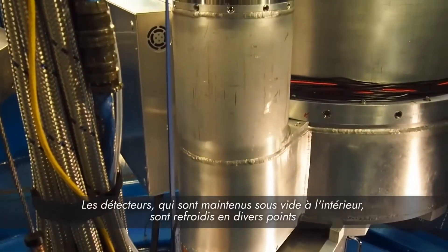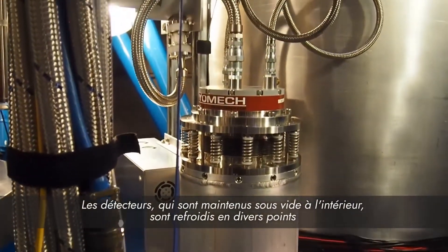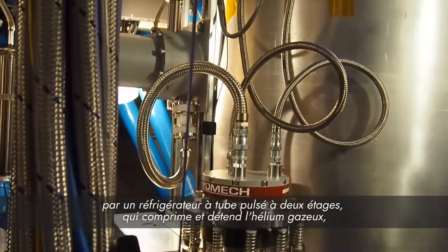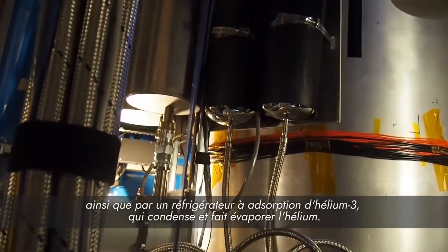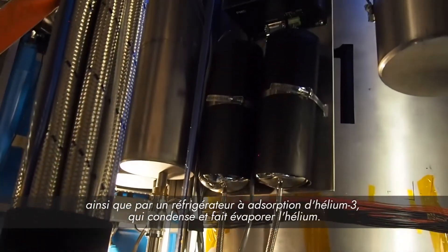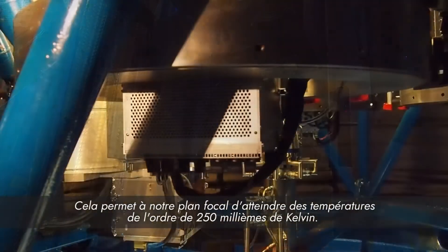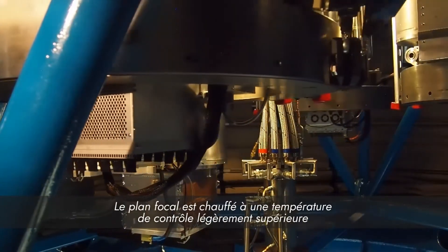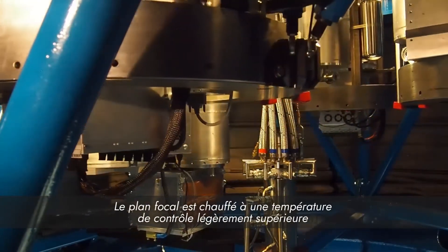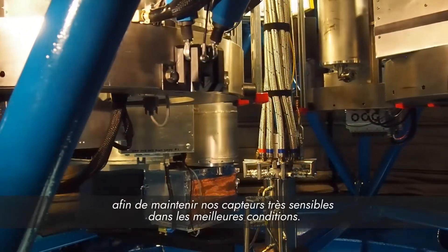The receivers, which are internally held under vacuum, are cooled at various points by a dual-stage pulse tube refrigerator, which compresses and expands helium gas, as well as a multi-isotope helium sorption refrigerator, which condenses and evaporates helium gas. This allows our focal plane to achieve temperatures on the order of 250 mK. The focal plane is heated to a controlled temperature slightly above this in order to keep our transition edge sensors on the transition to superconductivity.